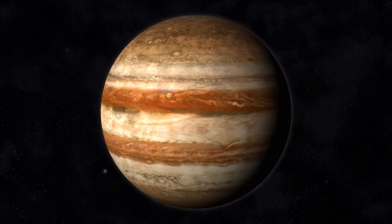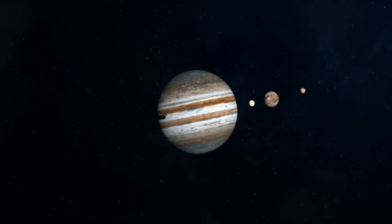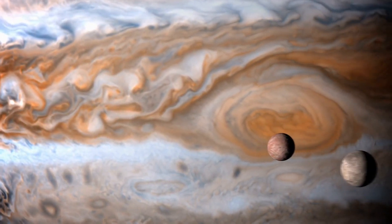The fifth planet is Jupiter. Jupiter is the biggest planet in our solar system. It's made mostly of gas and it has a big red spot on it that's a giant storm.